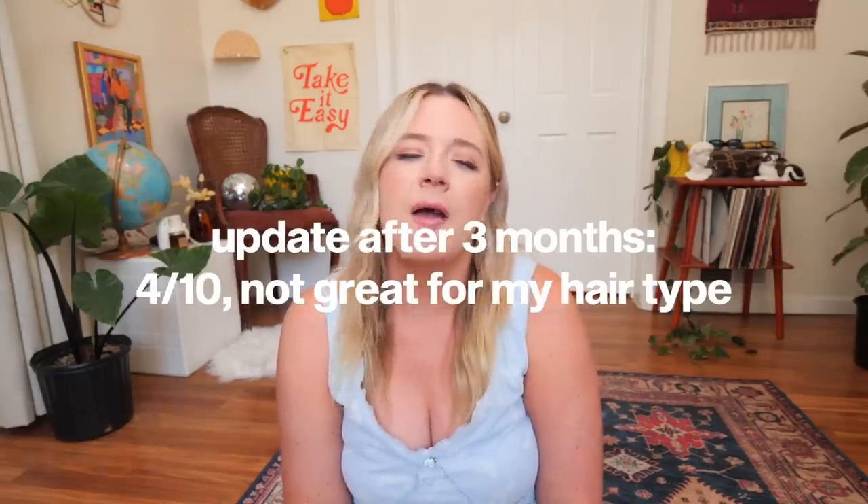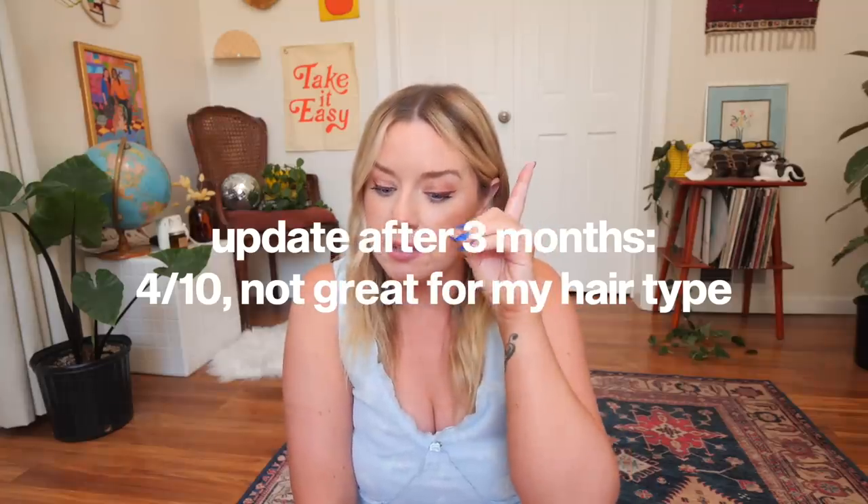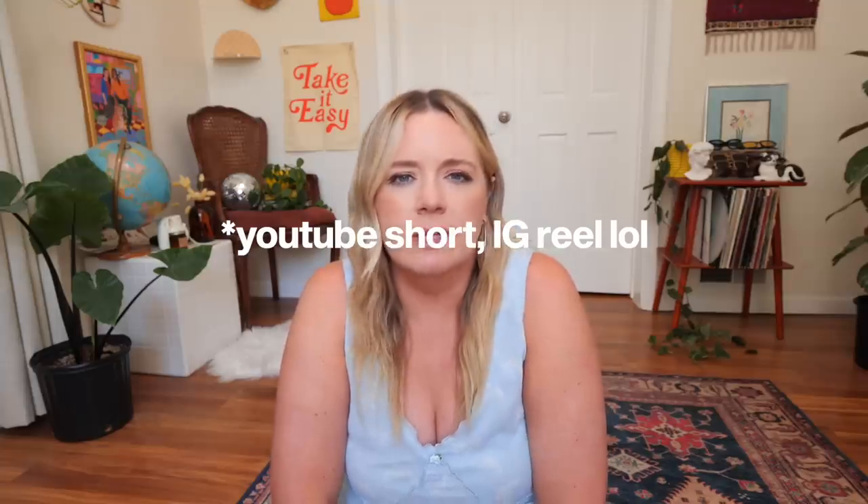It just wasn't for me. I would never reach for it. I've since found a heatless curls tutorial that I think is a lot better and doesn't require any products — no rods or things to bend around in your hair; you just use your own hair. Maybe I'll do an overnight heatless curls video or Instagram short because I like that method a lot better. Not saying the flexi rods are a bad product — I've heard a lot of people have success with them — they just weren't the product for me.